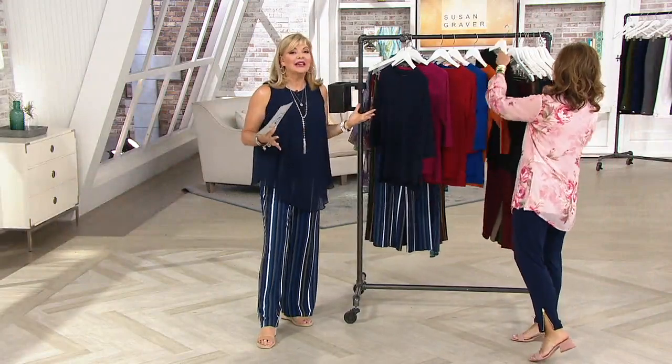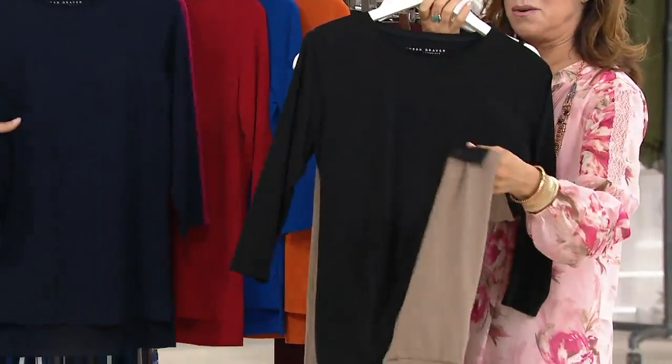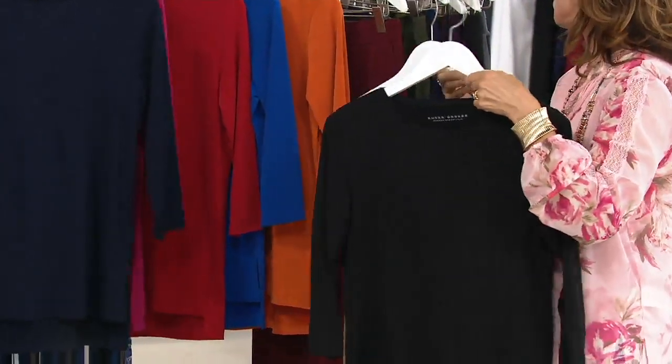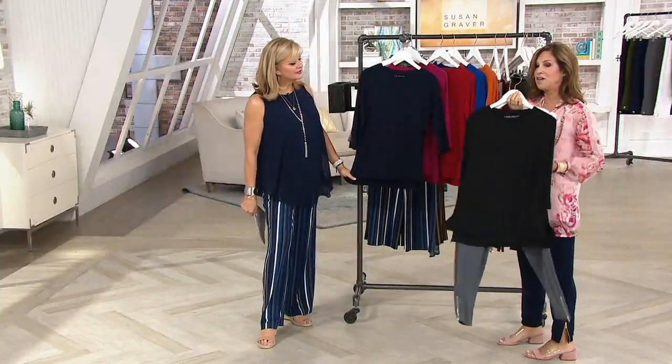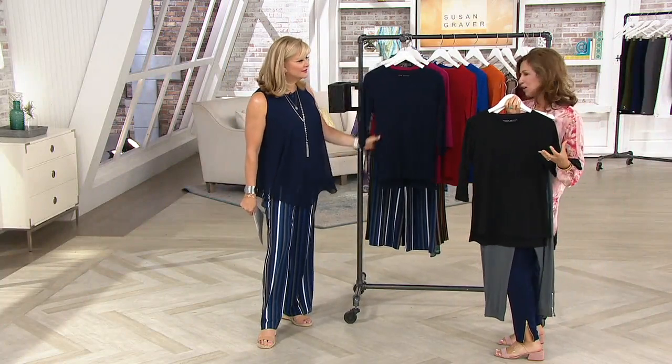You have to have black in this — that's why we gave you the buy-more deal. Instead of doing black head to toe, you do that new sandy tan and put the black on top. These are the pieces that when you get them home, you're going to say to yourself, now I get it — I get why liquid knit is the number one fabric at QVC.